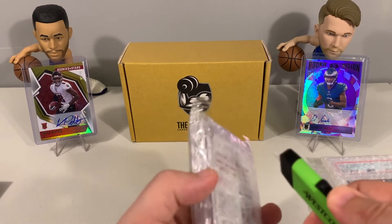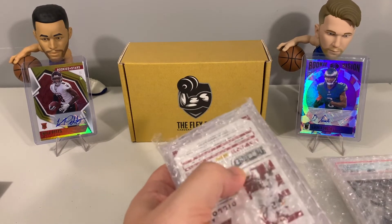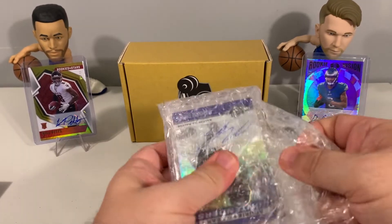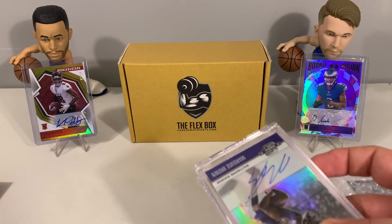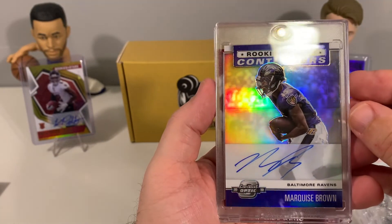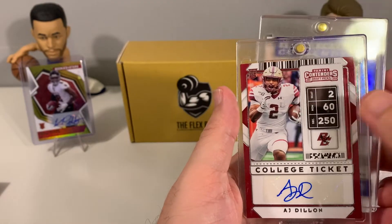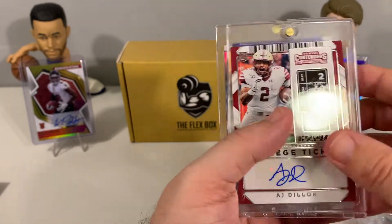First one up we have Contenders Optic Hollywood Brown 2019 — that is a nice looking card. And then we have an AJ Dillon college ticket, so Contenders Draft Picks. Two nice rookie autos there. Pretty sure that was Hollywood Brown's rookie year — I'd have to go back and look.